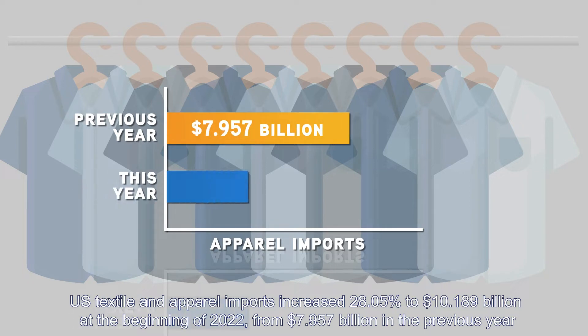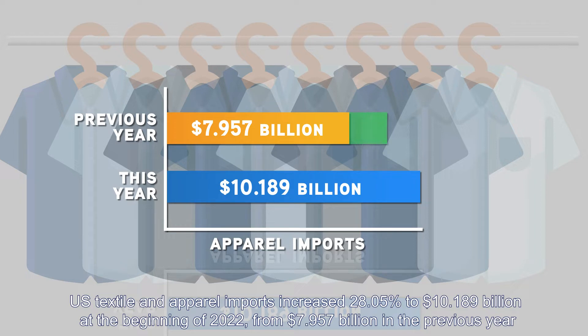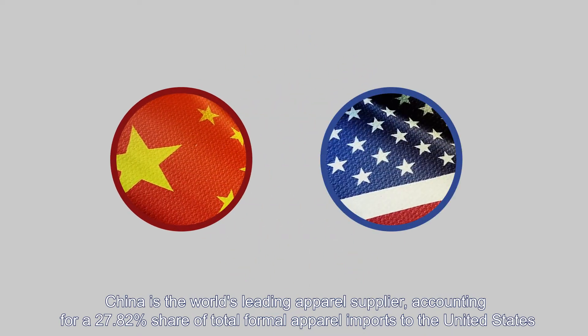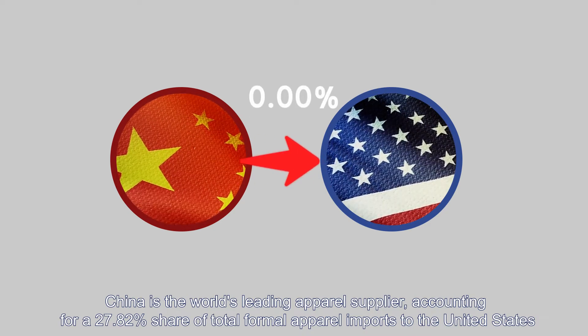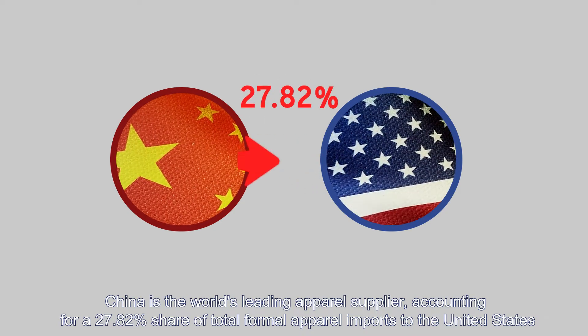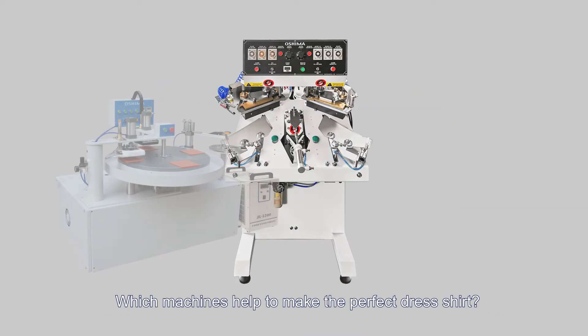Imports rose from $7.957 billion dollars in the previous year. China is the world's leading apparel supplier, accounting for a 27.82 percent share of total formal apparel imports to the United States. Which machines help to make the perfect dress shirt?